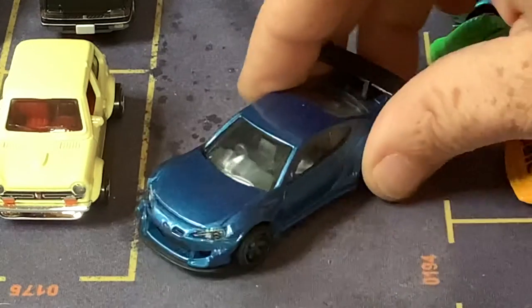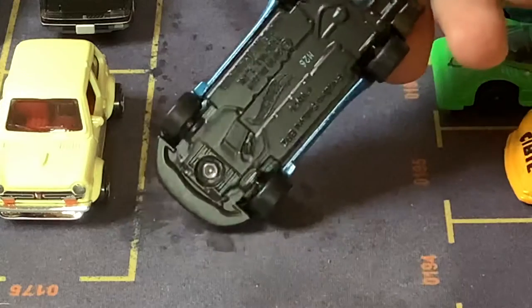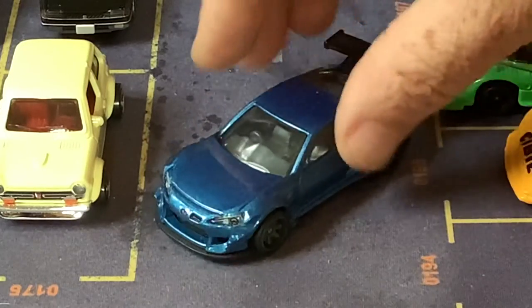This is a Subaru BRZ with a body kit and a big wing. This is a Hot Wheels model, just recent. Pretty cool car.